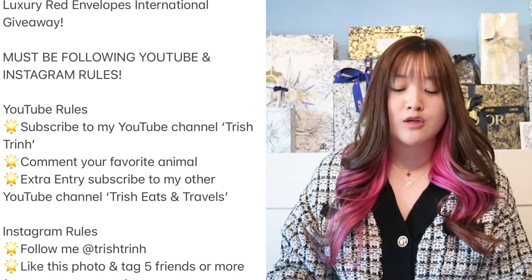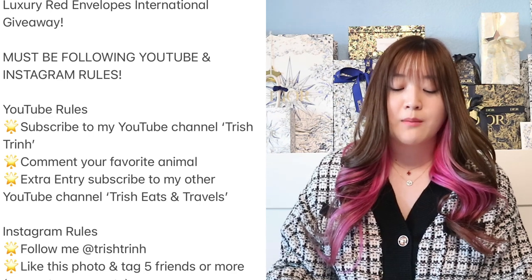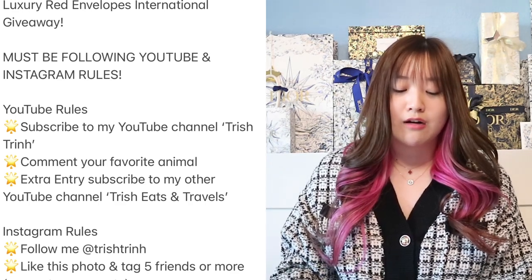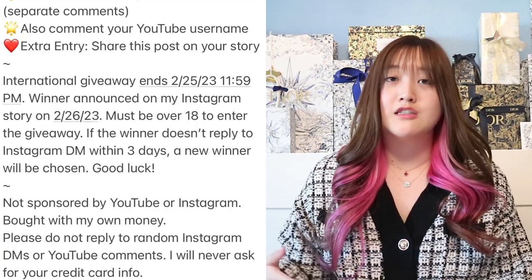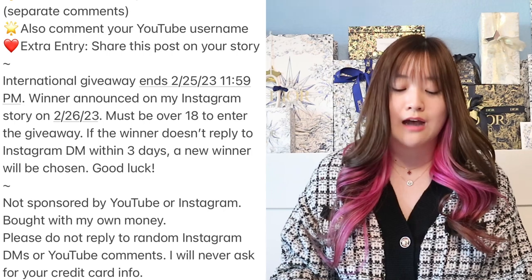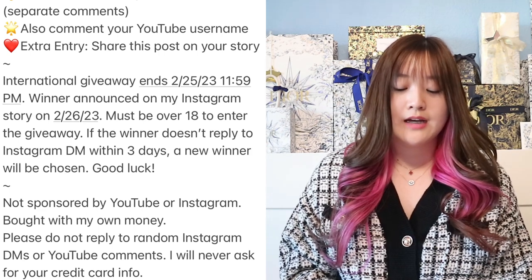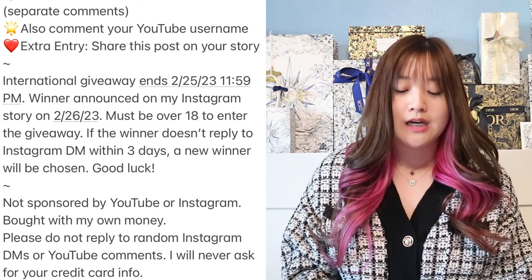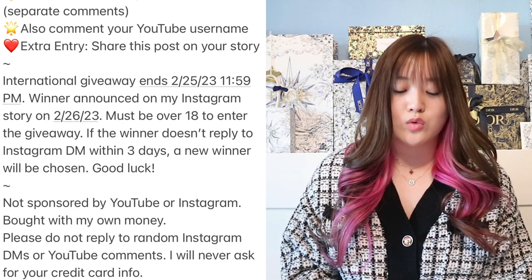For the rules: you must follow YouTube and Instagram rules to enter. On YouTube, subscribe to my channel Trish Trin and comment your favorite animal or pet. Extra entry: subscribe to my other YouTube channel Trish Eats & Travels. On Instagram, follow me at Trish Trin, like the photo and tag 5 friends or more — I'll post an Instagram Reel — and comment your YouTube username. Extra entry: share the post on your story and tag me. The last date to enter is February 25th at 11:59pm, and the winner will be announced on my Instagram story on February 26th. You must be over 18 to enter.